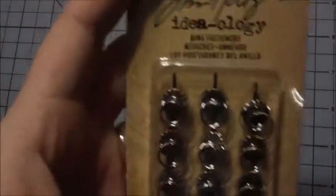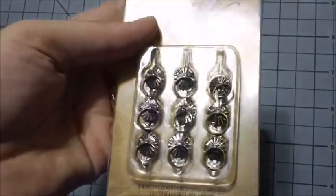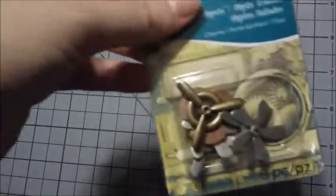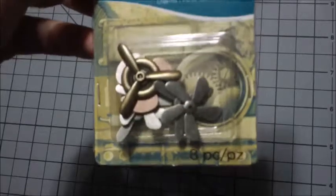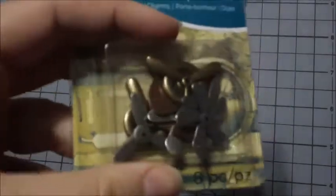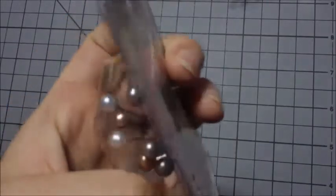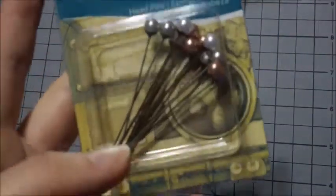Now the few things I got from Michaels. I got these Tim Holtz ring fasteners — they look like door knockers — and these were $3.99. Then I got these charms — they're the little propellers. There are four different kinds in there, two of each, and those were $3.99 as well. Then I got some head pins with pearl antique colors — these were on sale for $0.99, twelve of them.